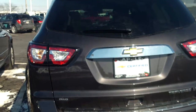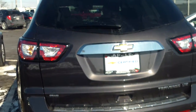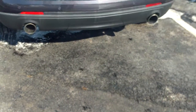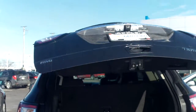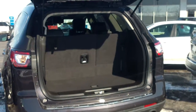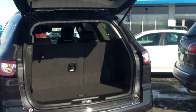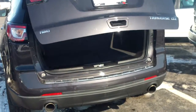The final feature I wanted to touch on, which I didn't get to display before, was the power-operated tailgate, which if I just hit the button on the remote, you'll see that it automatically opens and closes. So those are the features that I wanted to discuss with you today and show you. Hopefully you'll be able to make it out this Saturday to take a look at this vehicle and potentially take it home. Look forward to meeting you soon. Have a great day.